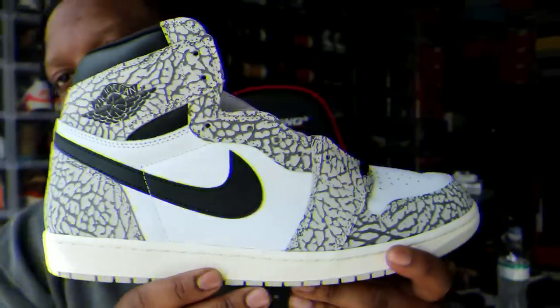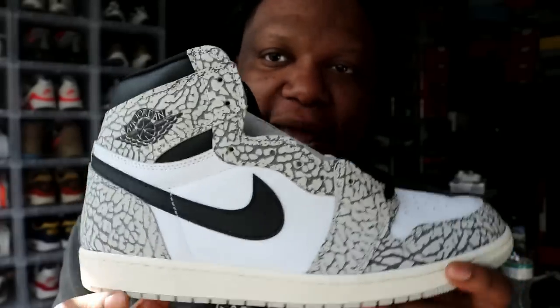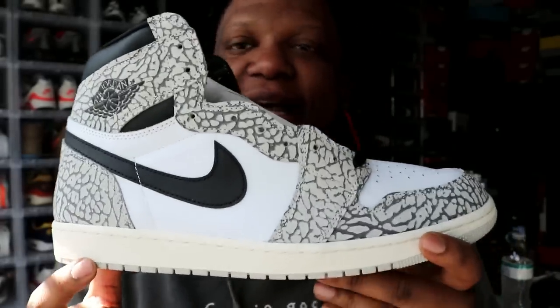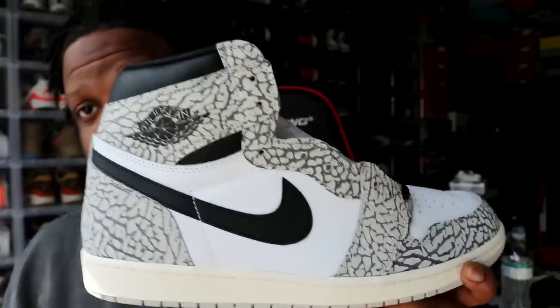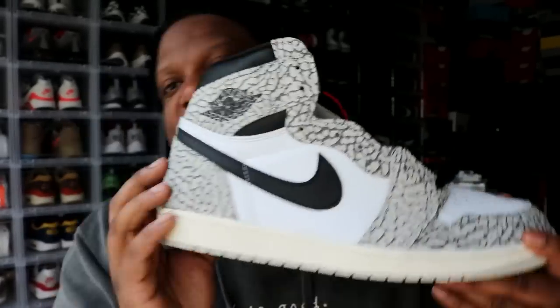This is the Air Jordan 1 Retro High in the elephant print colorway. Like I said, I like this shoe. It's a mostly elephant print upper. The elephant print on this shoe looks better than a lot of the elephant print we've seen on other shoes. If you can get it right on the whole shoe, you should be able to get it right on the heel and toe of a shoe — come on, Jordan Brand.